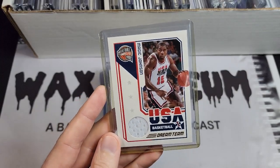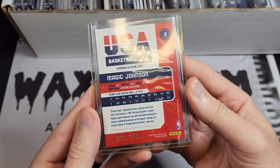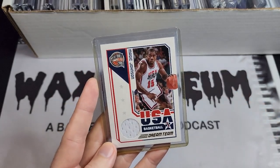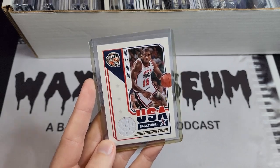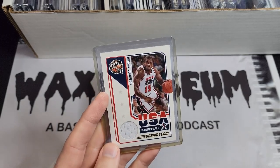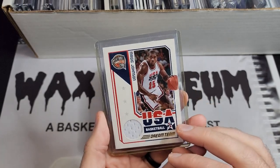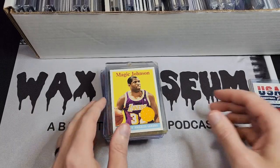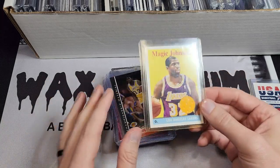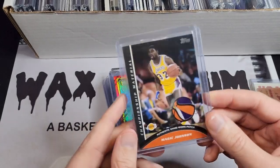This is a Magic Johnson Dream Team relic. It just says the enclosed swatch is guaranteed by Panini America, but they bought a bunch of Dream Team shorts and used them especially in this Hall of Fame set. I actually pulled this card, and while I'd love to have the Prime version, since I pulled it I'm keeping it. In that same box I think I also pulled a Russell Westbrook on-card auto — I sold it for something like 30 bucks which was the going rate at the time, but it is what it is.